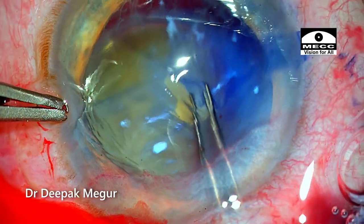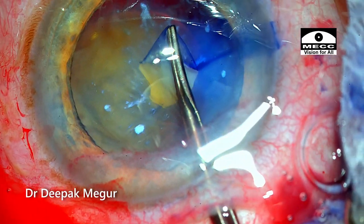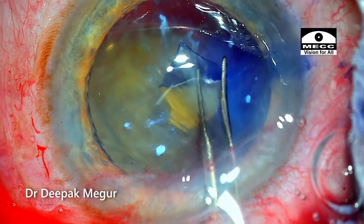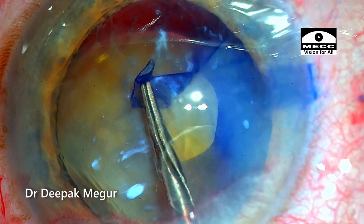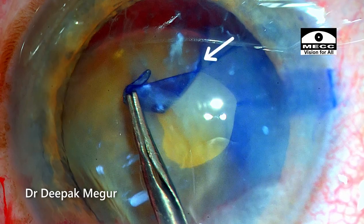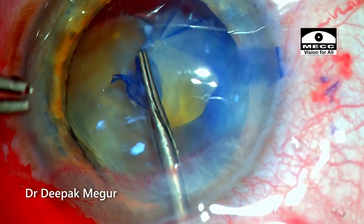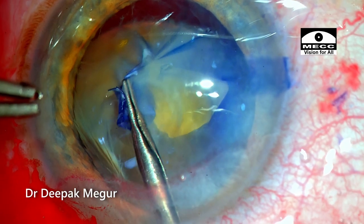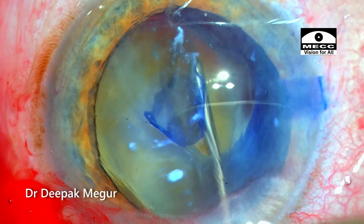I've gone in with my capsule rhexis forceps holding the flap and trying to tear it, and enormous zonular laxity is seen here. Multiple folds are present and even the tearing is not easy. I could manage to tear until I hit this roadblock — a calcific spot — which is threatening to go into the equator if I proceed further. I leave it at that, come out, and refill the bag with OVD.